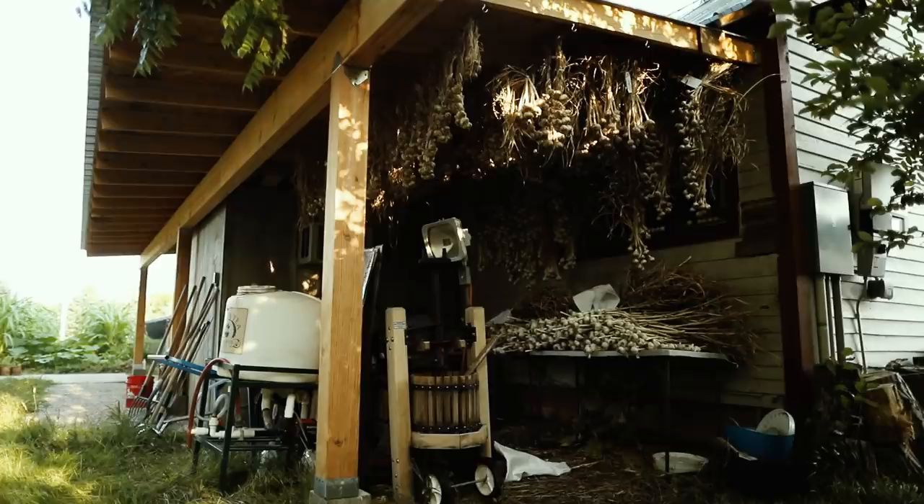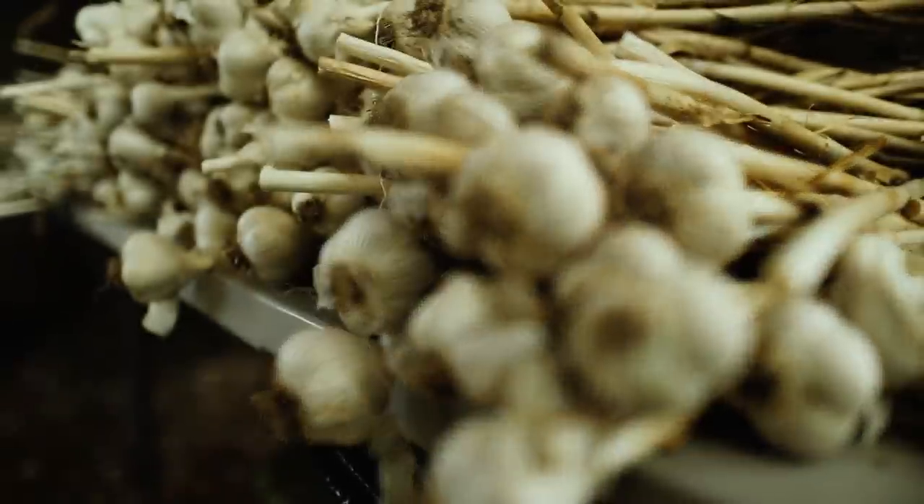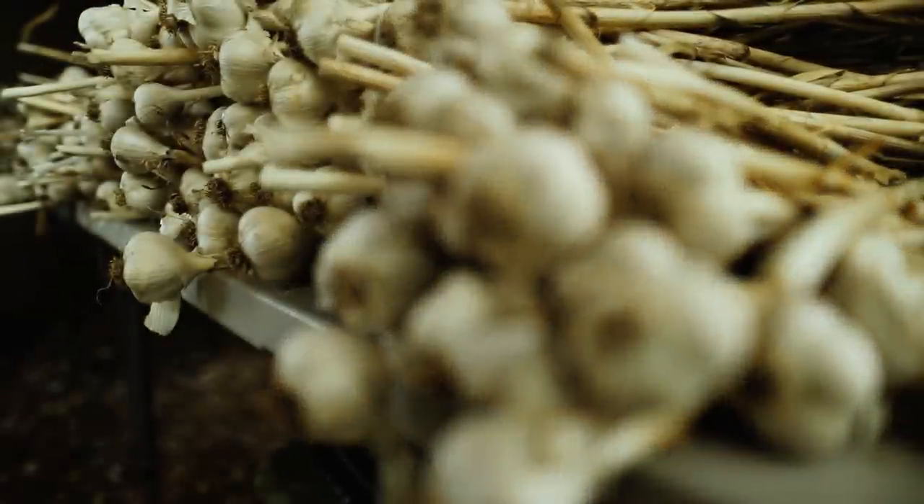Trying to get people on the farm and engaged with the local food system is an important part of what we do. In addition to the farm stand, we also take some produce to a couple of local restaurants in town.